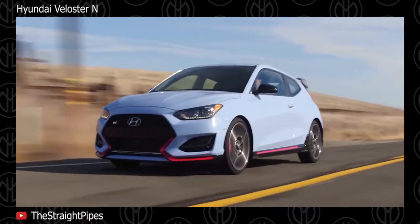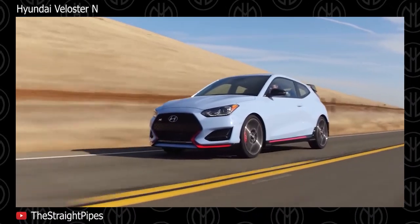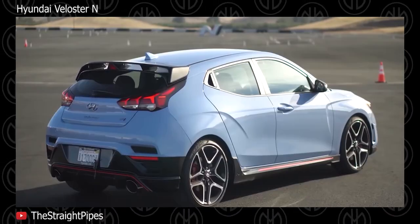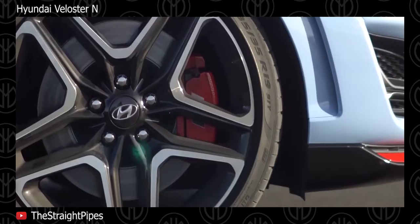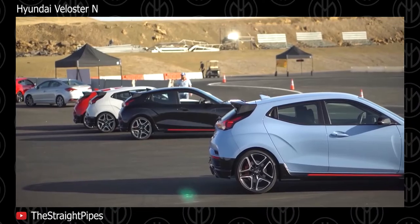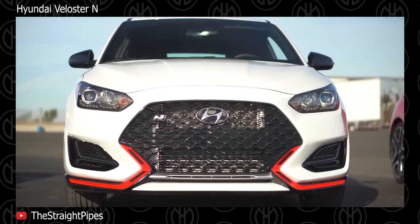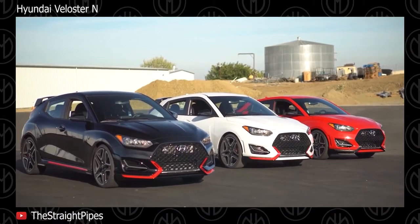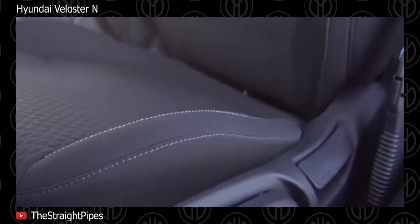Hyundai Veloster N. The Veloster N is a raucous sport compact that provides plenty of driving fun and impressive performance for the money. Its N badge represents Hyundai's high-performance sub-brand, meaning it's the most powerful and aggressive version of the quirky 3-door Veloster hatchback. A turbocharged 2.0L inline-4 with either 250 or 275hp is standard equipment, and the suspension is stiffened for sharper handling. It may not be as pedigreed as rivals such as the Volkswagen Golf GTI or Civic Type R, but the Veloster is the kind of upstart we like.